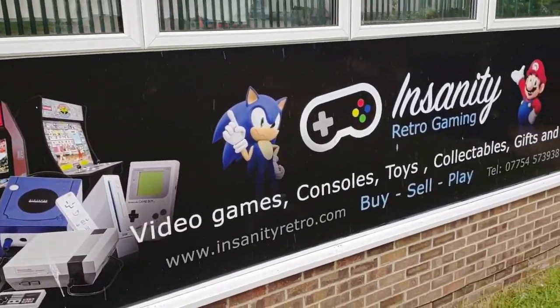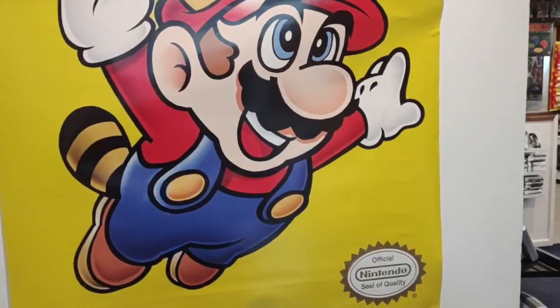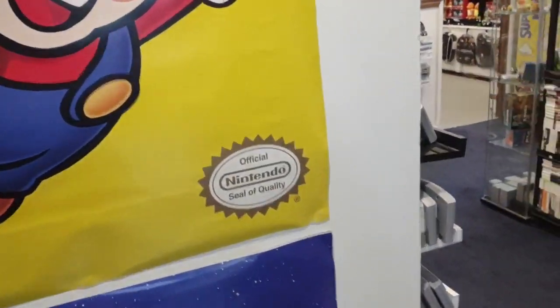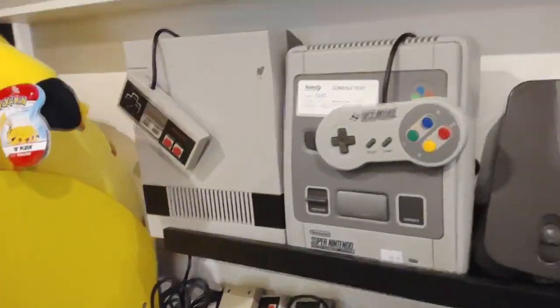Hello, it's Neptune here from the Resident Evil Podcast. We're here in sunny Dorset, in an industrial estate near Poole. Down that way is Poole Harbour, the world's largest natural harbour. But we're here at Insanity Retro Gaming Shop, a shop I really wanted to go to. We don't get many of these around this part of the world, so I've come along and brought Daisy with me.